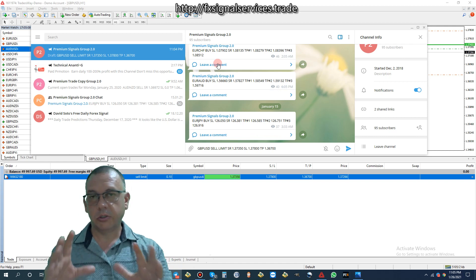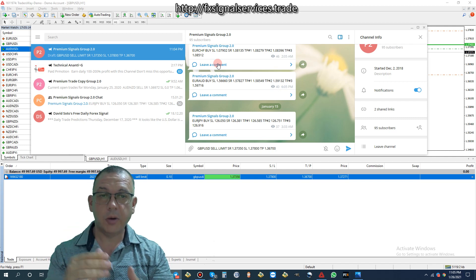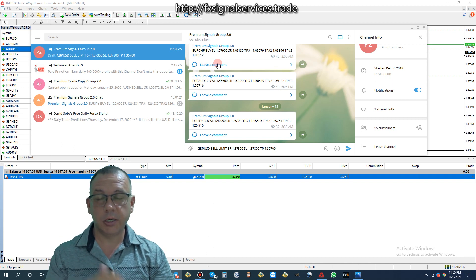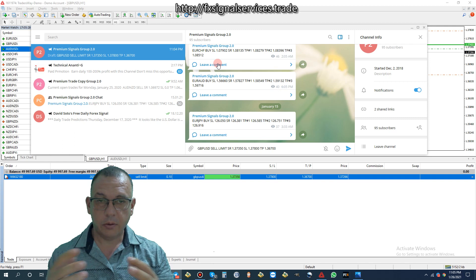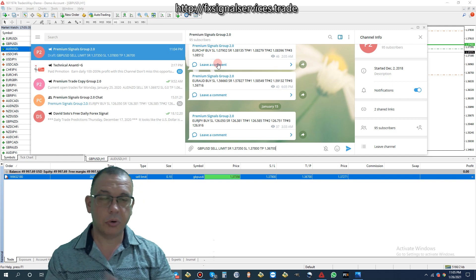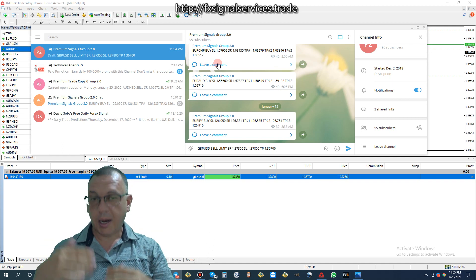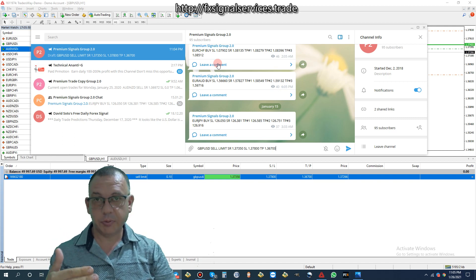In my Telegram channel I have a comment section, and I recommend you please leave a comment to let me know how these signals are performing. I will leave comments as well and we can have a discussion about each signal inside the group. That way I can give you updates on the progress and you can share updates on your progress too. I'll also post updates in my Facebook group.